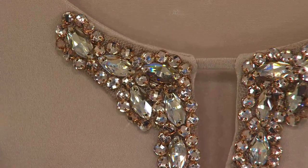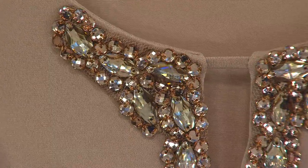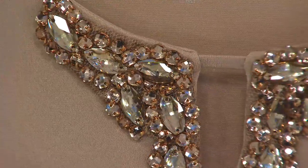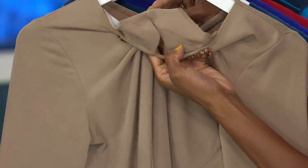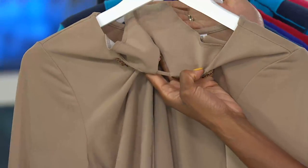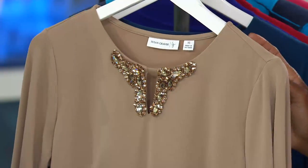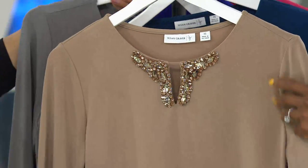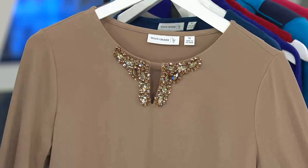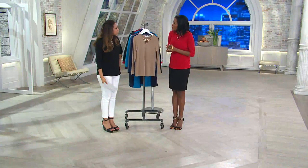I'd also like to mention there's facing on the back, so no worries about this scratching you. It's always comfortable and safe to wear. This is so gorgeous — I'd wear this to a wedding. I'd break out those white pants, after five. And if you're ready for that final summer vacation, this is perfect for the captain's night on the cruise.